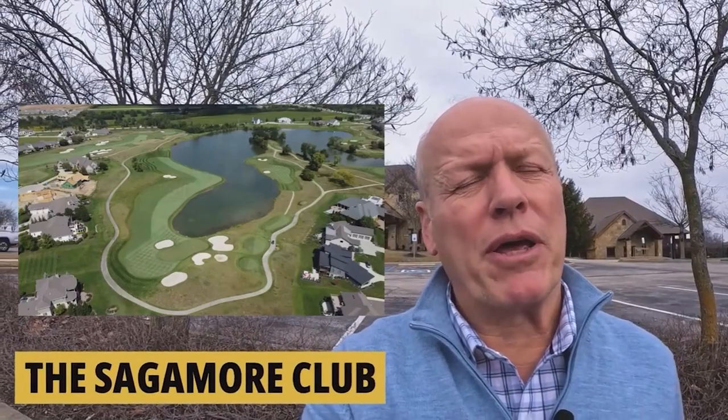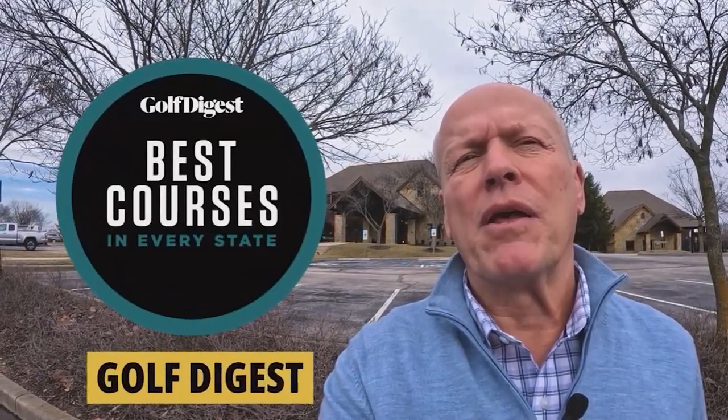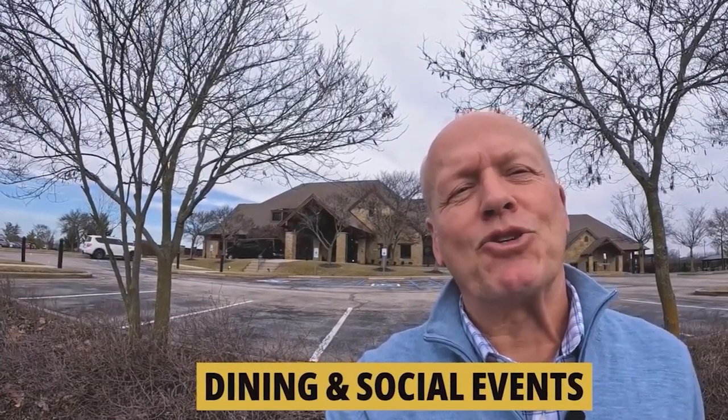In addition to Stony Creek Golf Club, there's the Sagamore Club, which is private and a whole lot more than a golf course — but it starts with golf. It's an 18-hole Jack Nicklaus signature design course. In 2004, Golf Digest named it one of the top 10 best new private courses in the country, and two years ago it was named one of the top 10 courses in Indiana. In addition to golf, you have social and activity memberships, tennis courts, a fitness center, a junior Olympic pool, a slate of youth summer activities, dining, and social events.